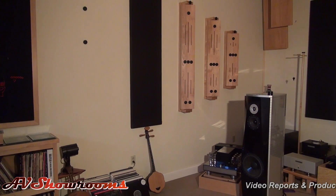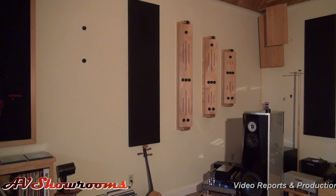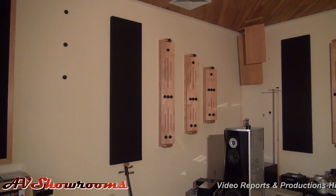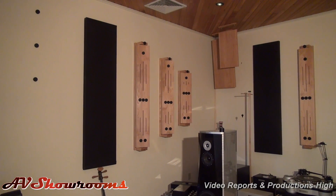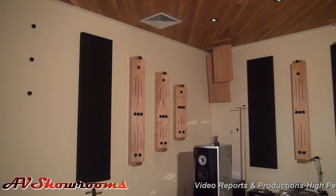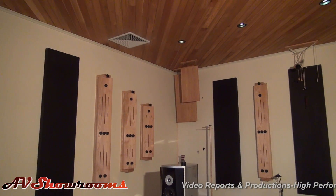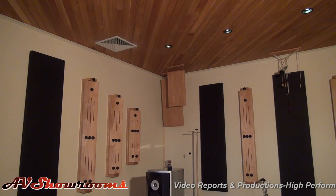The room is ten by sixteen by twenty-six. The basic dimensions were worked up with Cardas. Cardas sent over to the designer and to Bobby dimensions that would be sonically appropriate for a custom listening room.